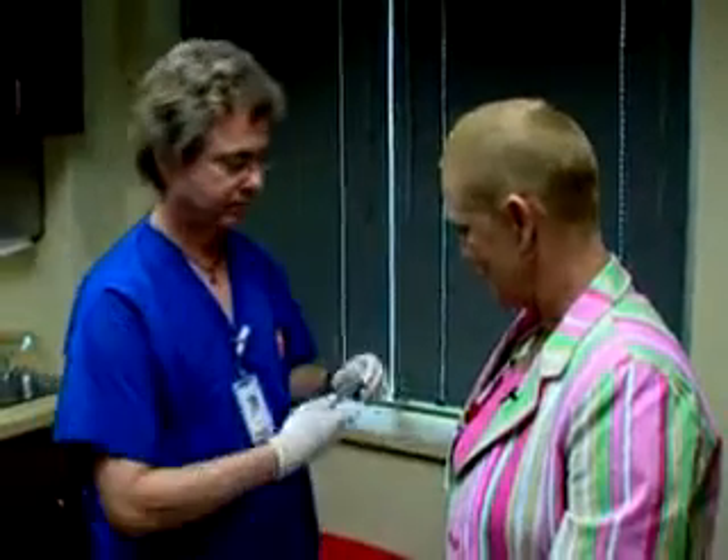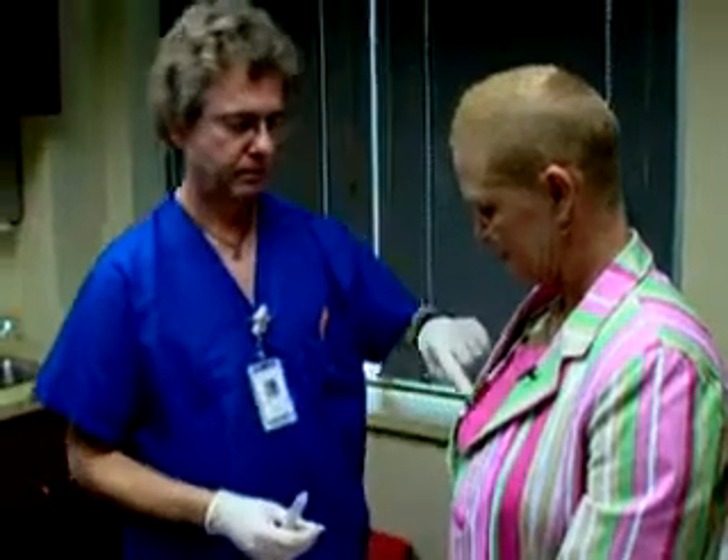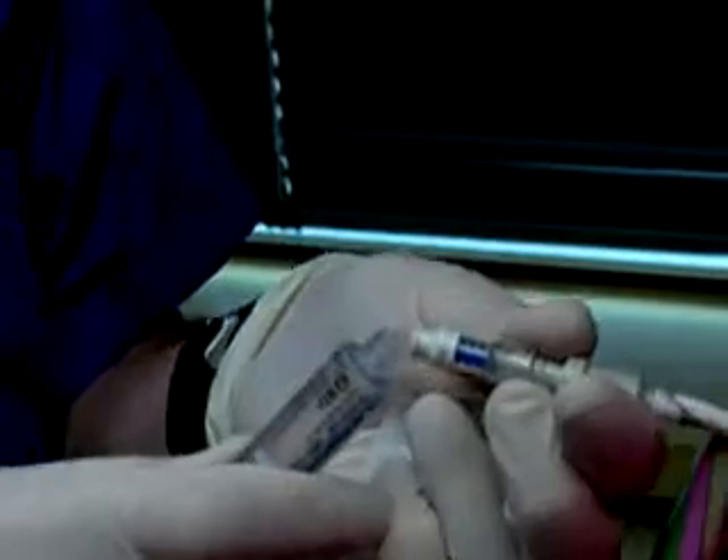We've got your blood specimen, now we're going to flush your port. Janie Allison is determined not to let history repeat itself. Her father died of lung cancer two years ago, and now she's battling the same disease.